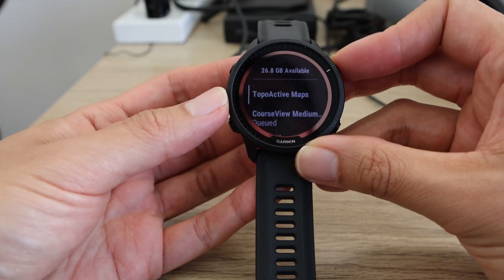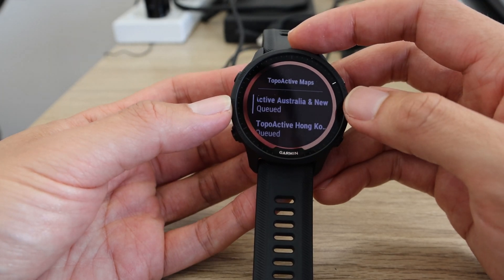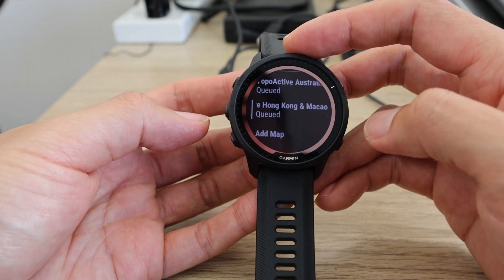If I go to my Topoactive maps, it's got Topoactive Australia and New Zealand both queued. And when I try to download Hong Kong, it also just says it's queued.